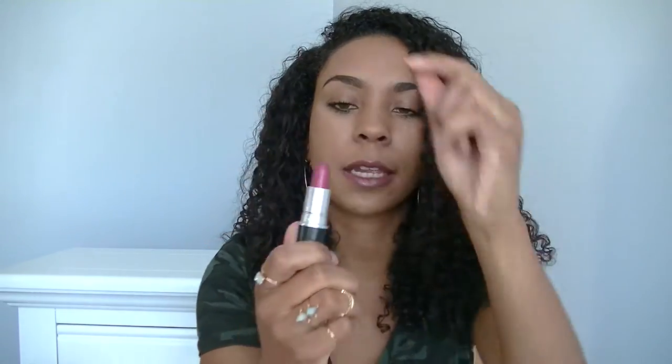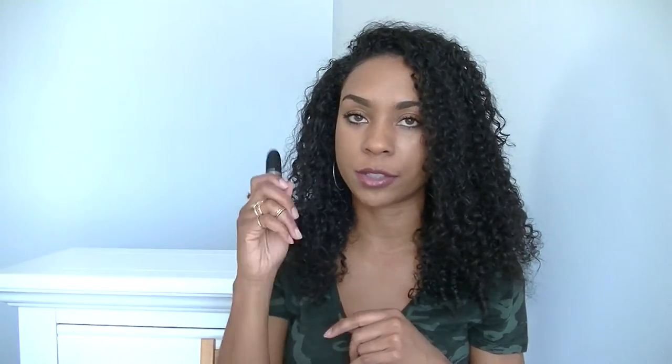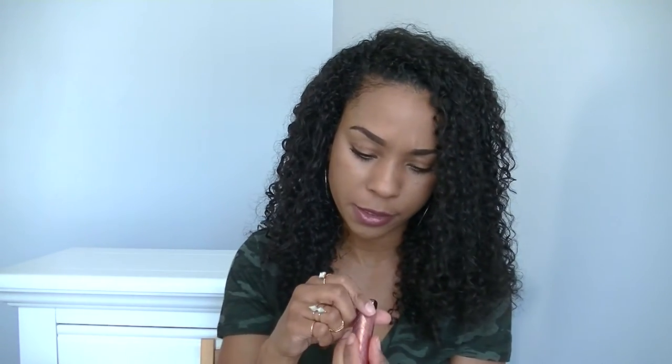Next I have this NARS blush in Seduction — love this blush. I also have this MAC lipstick in Craving; it's a really nice everyday lipstick I always keep in my caddy in case I want to switch it up from my Kat Von D. And then there's this Revlon lip butter in Pink Truffle — these came out a couple years ago and they're the bomb. So moisturizing, perfect for every day.